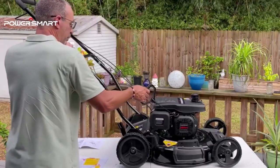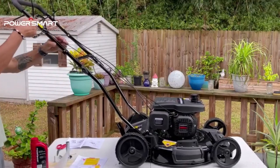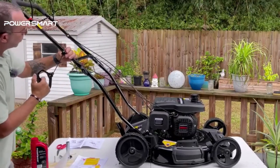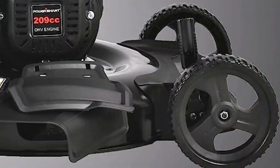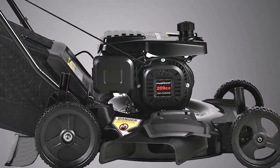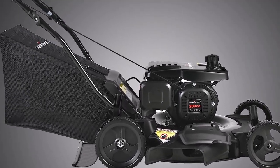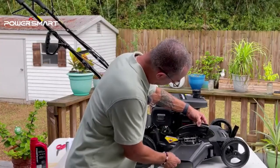What we like about it: powerful 170cc gas engine for efficient cutting; durable steel deck with a 21-inch cutting width; 3-in-1 cutting options — mulching, side discharge, and rear bag; adjustable cutting height for personalized lawn maintenance; front wheel drive system for easy maneuverability. What can be improved: requires gas and regular maintenance.